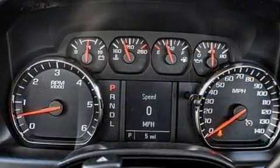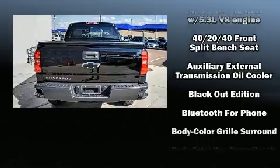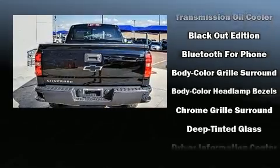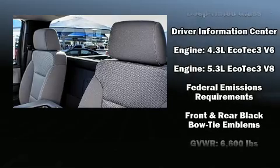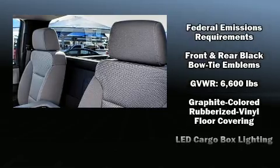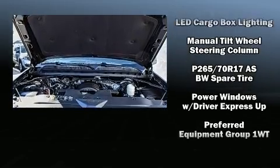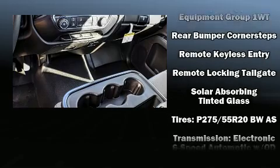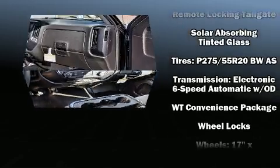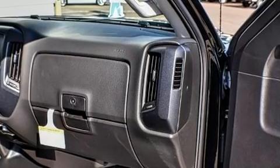Chevrolet also prioritized safety and security with features such as head curtain airbags, front and side impact airbags, traction control, brake assist, a panic alarm, and four-wheel disc brakes with ABS. Electronic stability control ensures solid grip on the road surface, no matter how challenging the driving conditions.